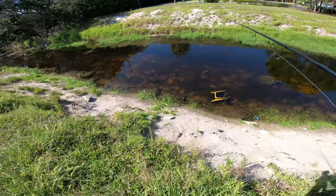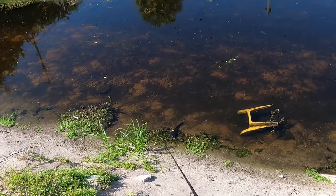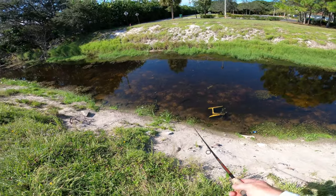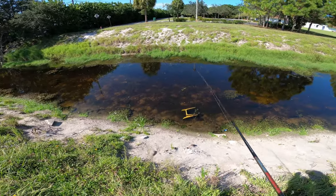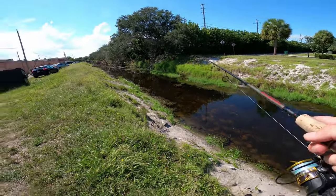These freshwater species are crazy. Check it out — look at this armored catfish. He's just sitting here, he don't care that I'm here. He's just sitting here eating the algae on the side. That's just crazy — these freshwater species, they're crazy.